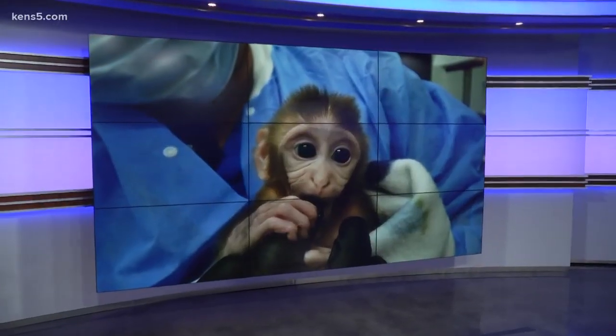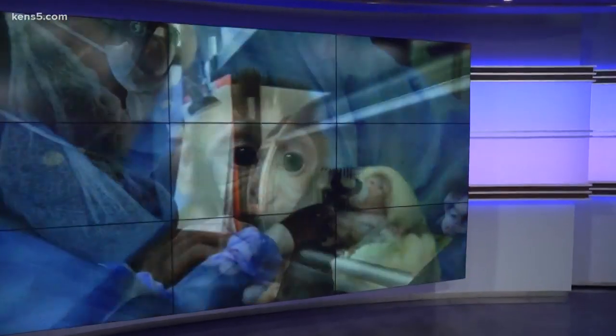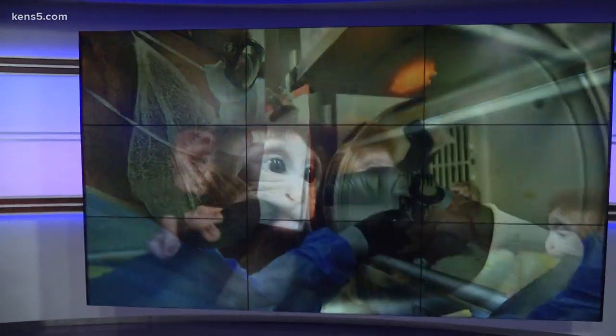New tonight: parents create nurseries for their newborns, but researchers at San Antonio's Texas Biomed recently had the same task. These new bundles of joy weren't human — they're monkeys. And the purpose went beyond providing a comfortable place to sleep.